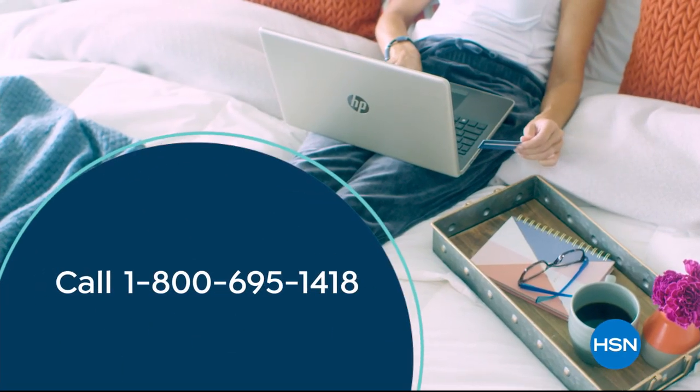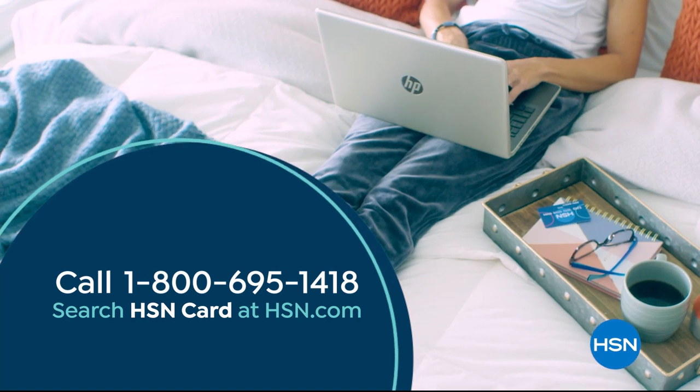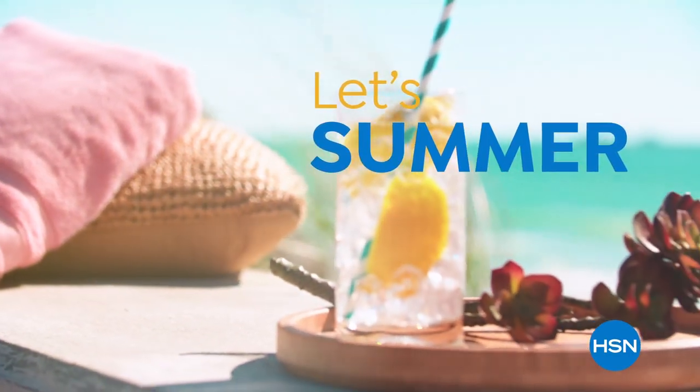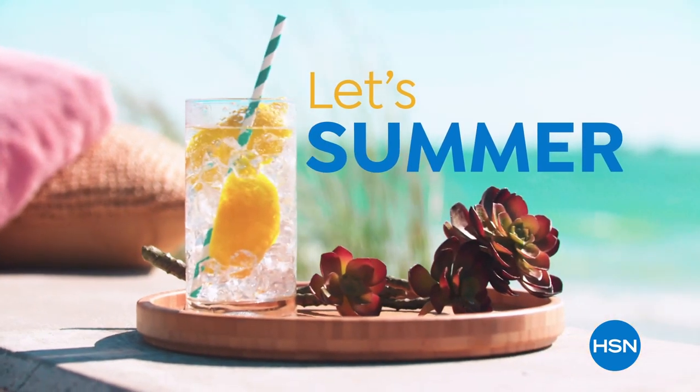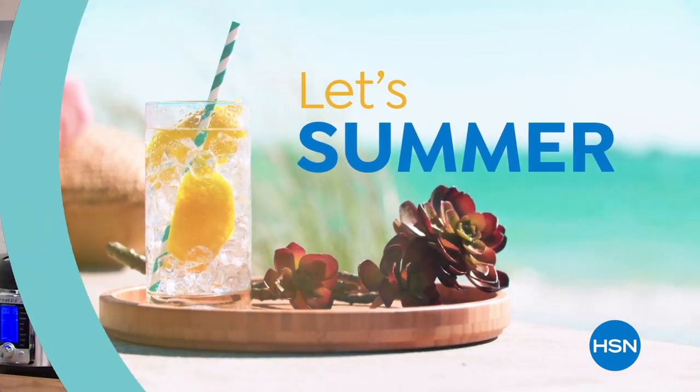Call 1-800-695-1418 or search HSNCARD at HSN.com. Gracie Rocha — oh my gosh!